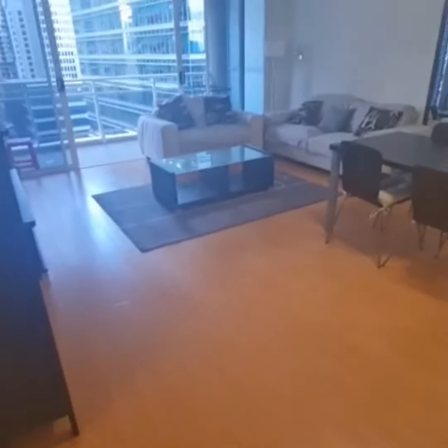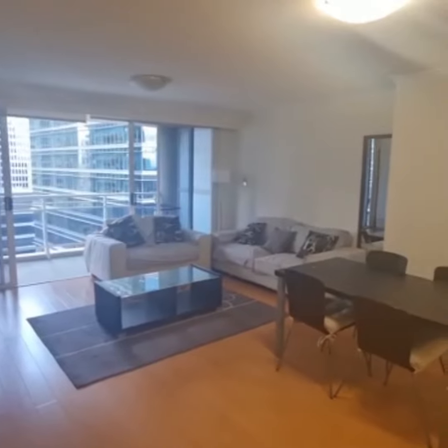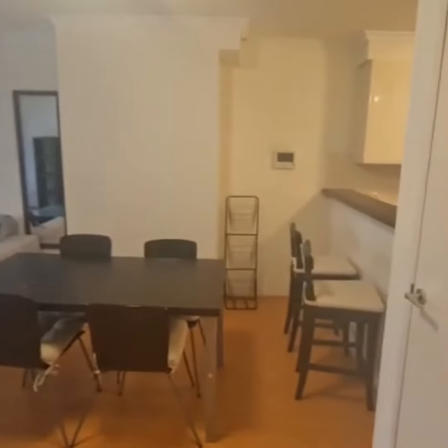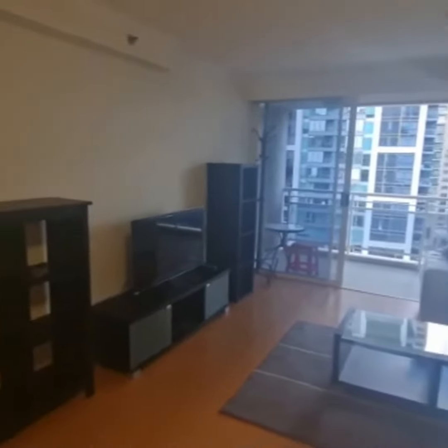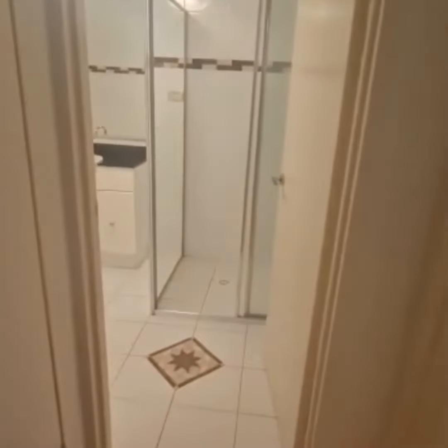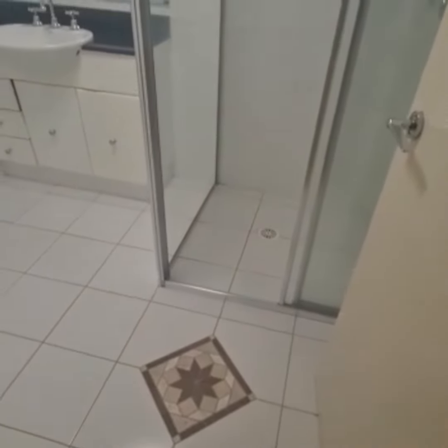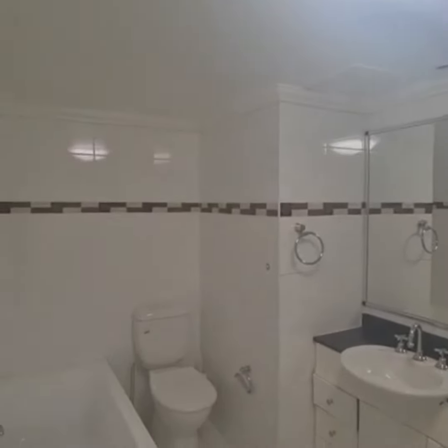We lead out to your lounge and dining. You have some bar stools there and a nice modern lounge. Through to the left we have a modern bathroom with floor to ceiling tiles.